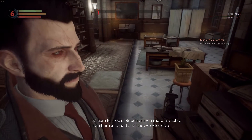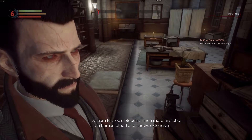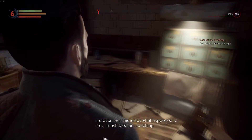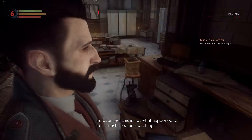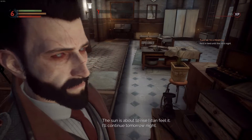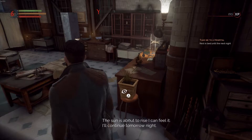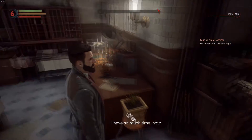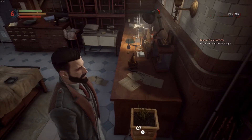William Bishop's blood is much more unstable than human blood and shows extensive mutation. But this is not what happened to me. I must keep on searching. The sun is about to rise — I can feel it. I'll continue tomorrow night. I have so much time.